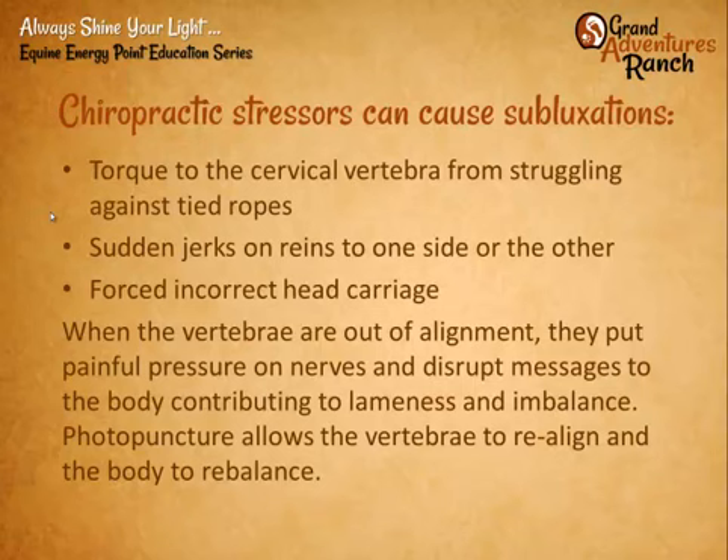Horses going in a straight line when somebody suddenly pulls from one side or the other. Even being forced to carry their head incorrectly — a wrong idea of what proper carriage of the horse should be. Many horses are forced to bend their head at the poll as opposed to between C1 and C2, and that can also cause really major chiropractic stress.